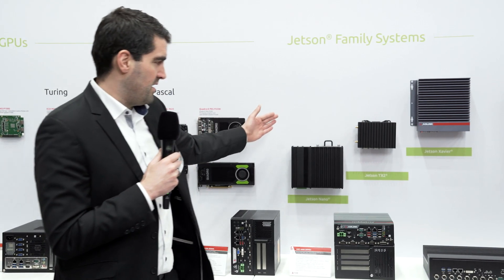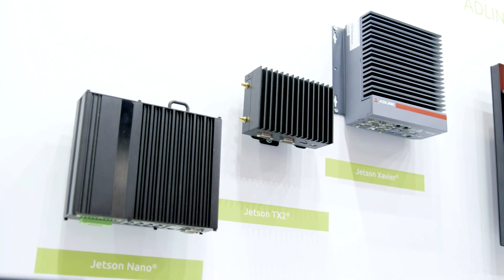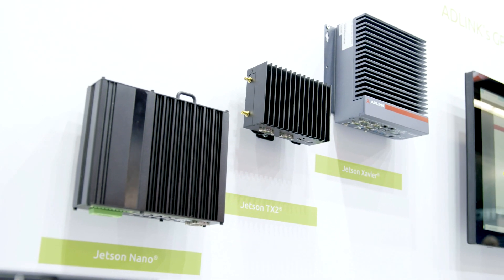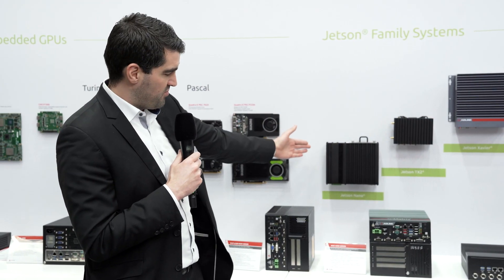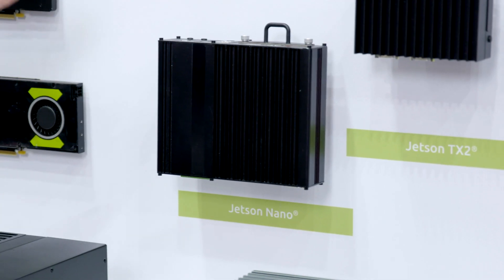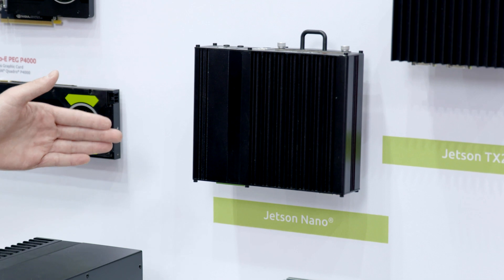Furthermore, we also have fancy stuff you can see here on the wall based on the Jetson family from NVIDIA. These are intelligent platforms supporting high automation scale with tons of CUDA cores. The first one you can see here is the Jetson Nano platform — a nice solution with six POEs, perfect for video surveillance markets.